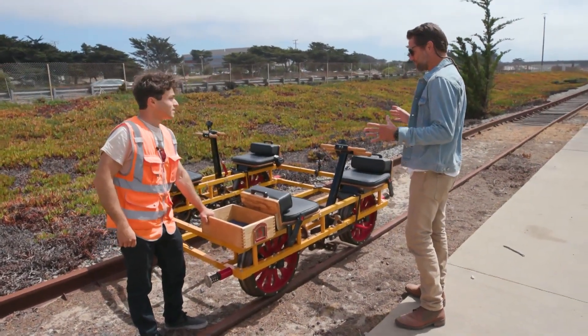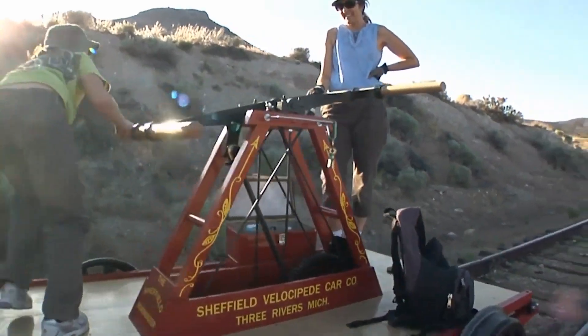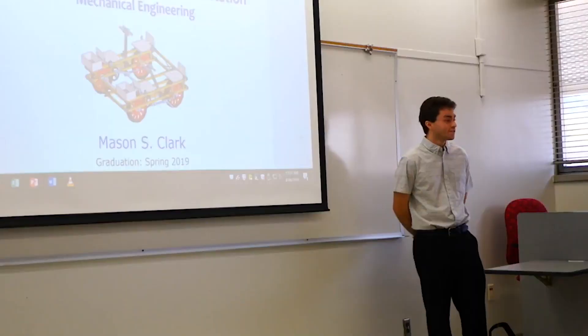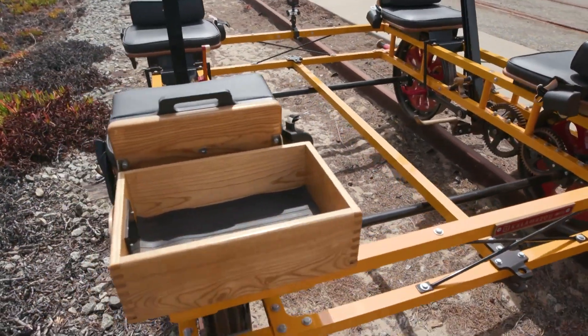So this is like out of the 1800s, but a modern-day version. When I was 12 years old I got interested in hand cars, and when I was in college I developed this car. It's my own design — it's modern, and it's just so much fun to ride.